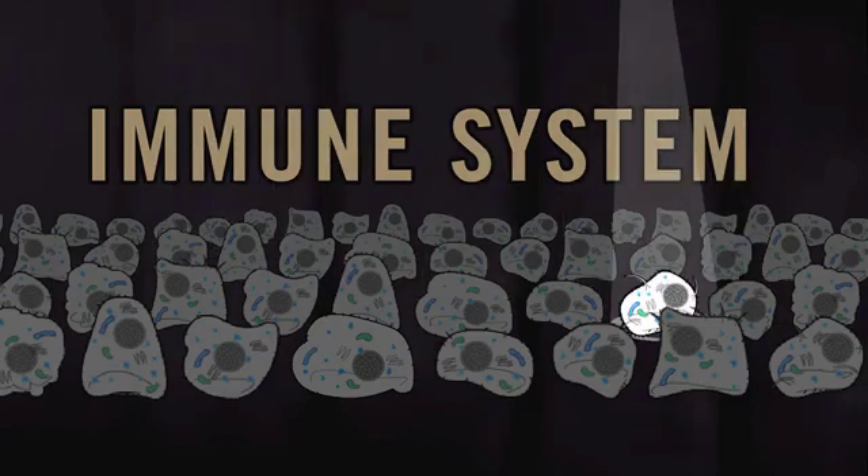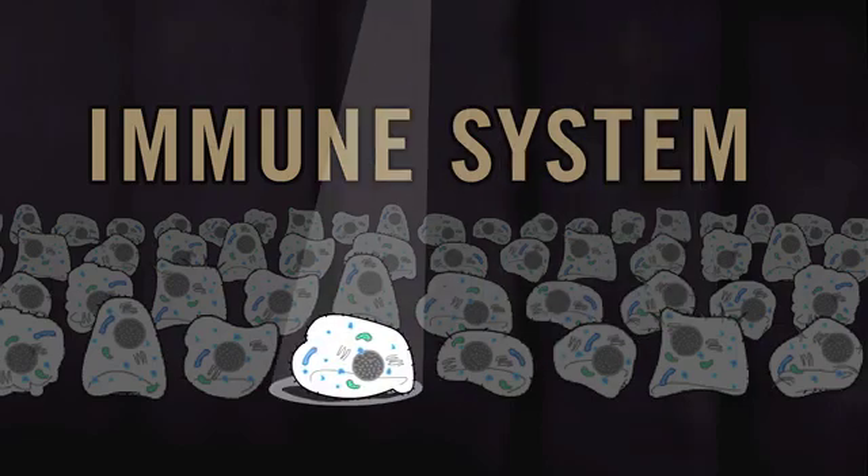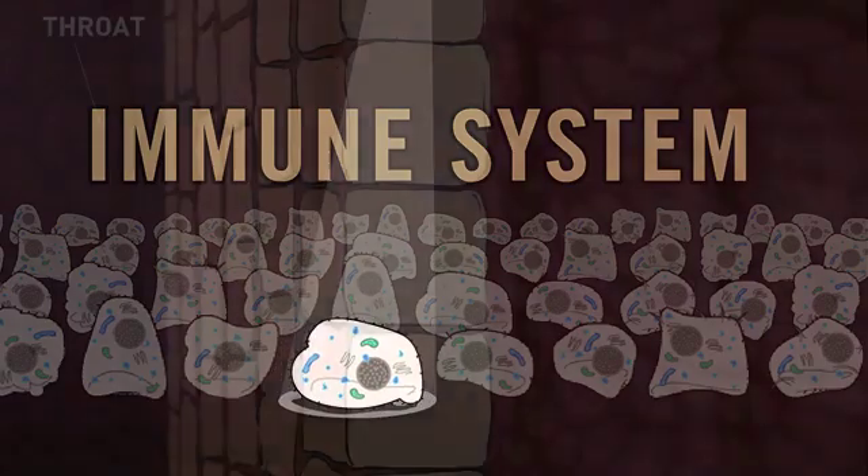All the cells in our body are very tiny. But if you were to look through a microscope, each cell would look a bit like a fried egg.